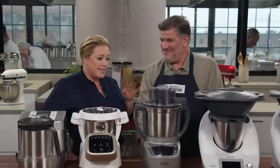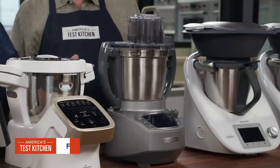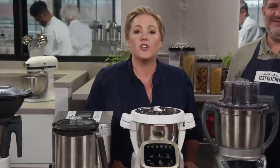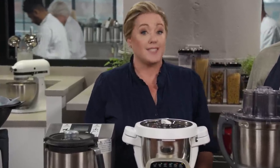So you'd actually recommend this? The tester who tried this — I had to pry it out of her hands; she didn't want to give it up. I was pretty skeptical about these in the beginning, but there you have it. If you're ready to enter the world of all-in-one machines, look for the Cuisinart Complete Chef Cooking Food Processor, and that's going to run you about $700.